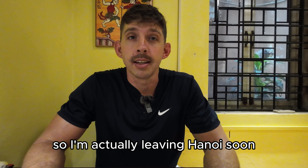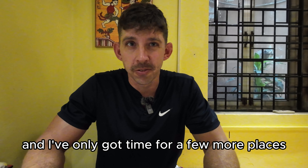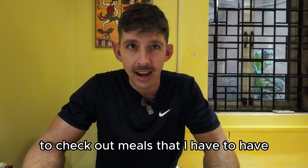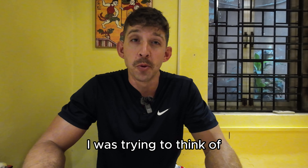I'm actually leaving Hanoi soon, in a few days. I've only got time for a few more places to check out — meals that I have to have before I leave Hanoi. And I was trying to think of where do I want to go.